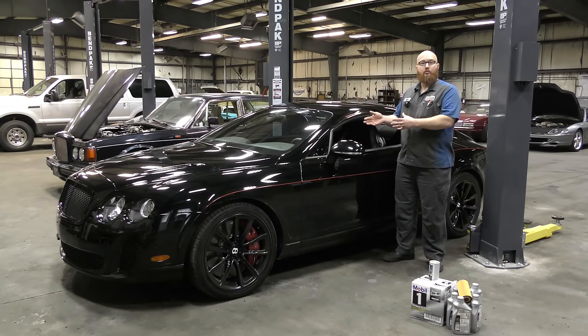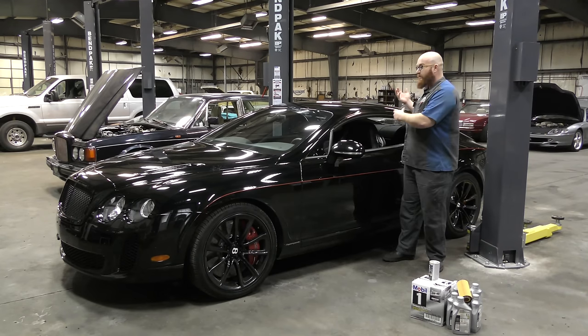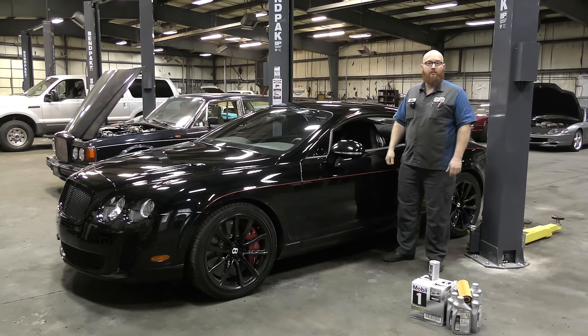This car, when new, was $270,000 — almost 300 grand. Extremely expensive. So we're going to get it on the lift and do a quick oil change, let you guys look underneath. Without further ado, let's get it on the lift.